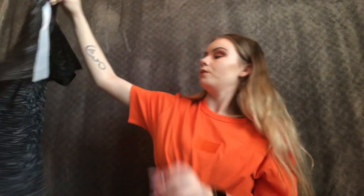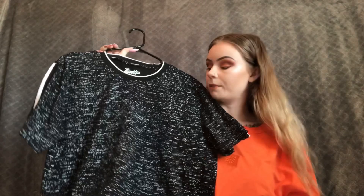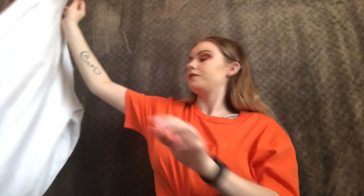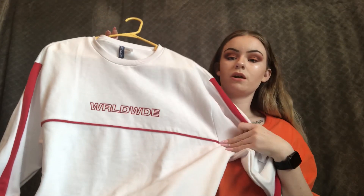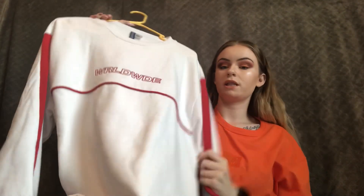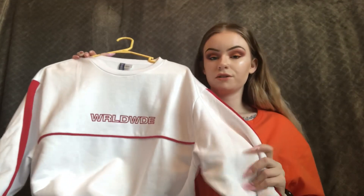We also found this dope t-shirt with a little stripe down the bottom, also from TJ Maxx for around $15. Then we got this worldwide crewneck at H&M — it has a little red stripe down the sides and across. This is probably my favorite piece for him. It just looks so clean and I honestly might steal it from him.